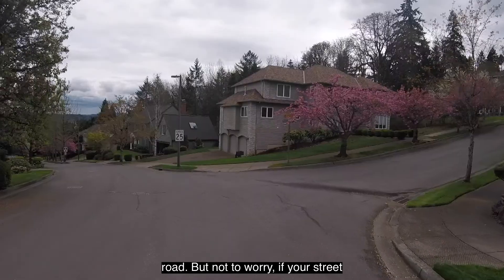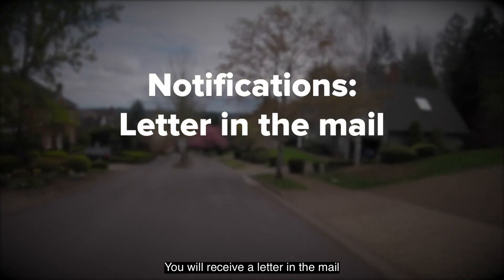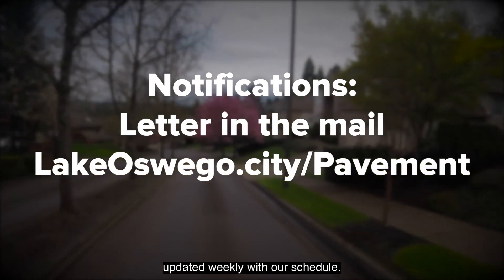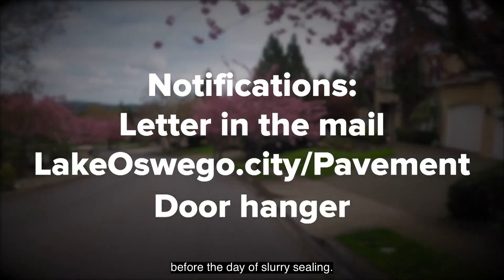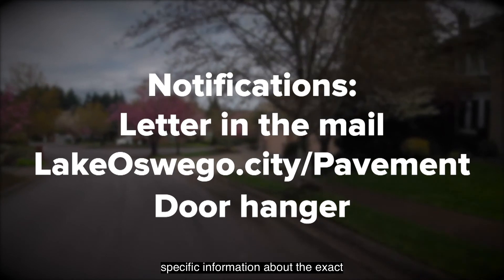If your street is scheduled to be crack or slurry sealed, we will notify you in advance. You will receive a letter in the mail and the city's pavement website will be updated weekly with our schedule. Our contractor will place a door hanger on your home 48 hours before the day of slurry sealing. The door hanger will give you specific information about the exact street closure date.